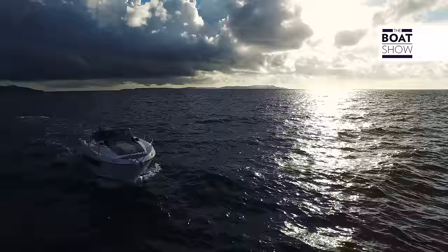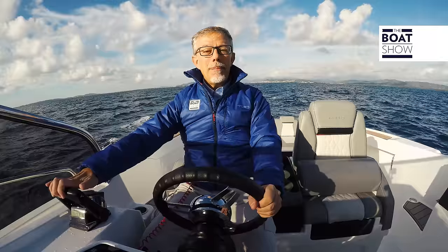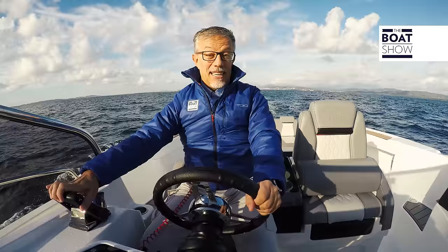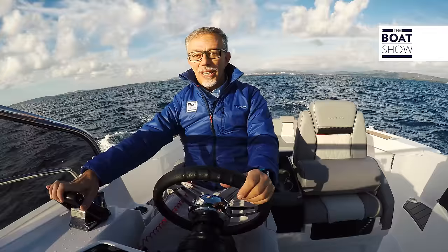Today we will sail in the waters of Jerez in southern France. The sea conditions, as usual, are not favorable for a nice day at sea, but they are ideal for a test. We have two 250-horsepower Selva engines, the Blue Whale model, but we know that under those covers there are Yamaha blocks — 3,352 cubic centimeter units, six V-cylinders, 24 valves with phase variation, and electronic fuel injection. What more do you want?